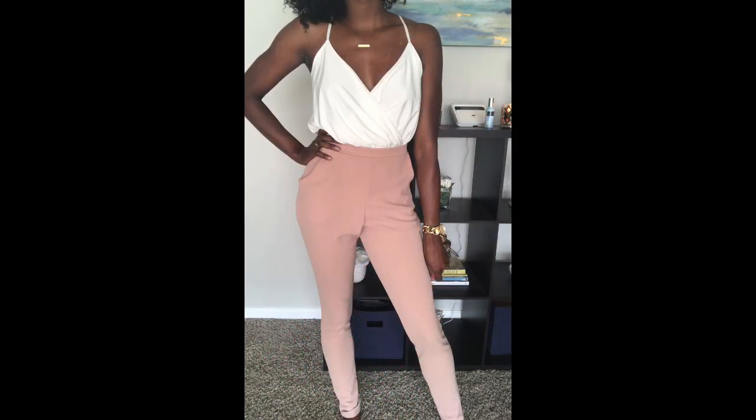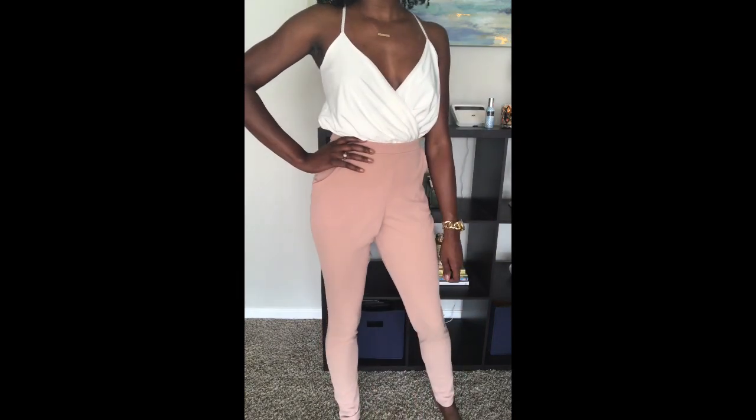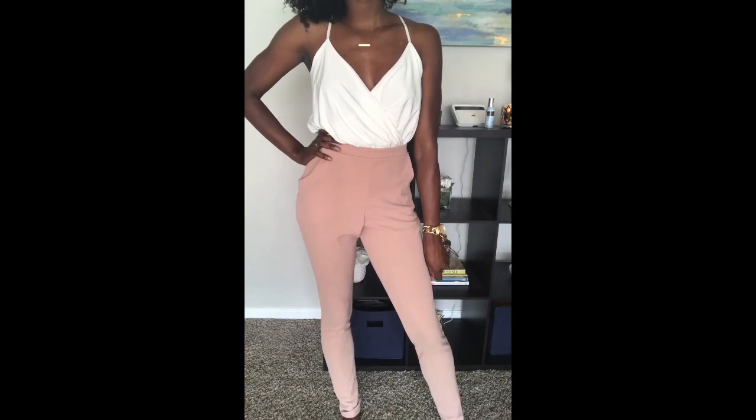For this next look we have the selfie wrap front thong bodysuit in the tall Ava skinny crepe two-pocket trousers. I absolutely love these trousers — I do have them in four different colors. I think this is a super cute look. I like that the bodysuit is a thong. I feel like this would be a cute outfit for date night with the hubby, girls night, or going out for drinks.